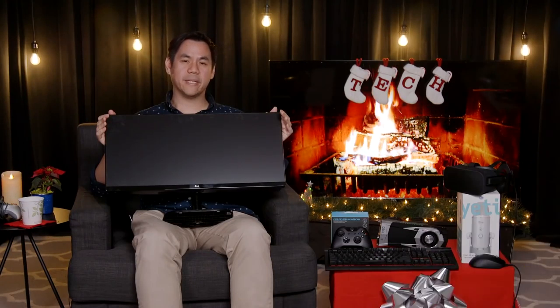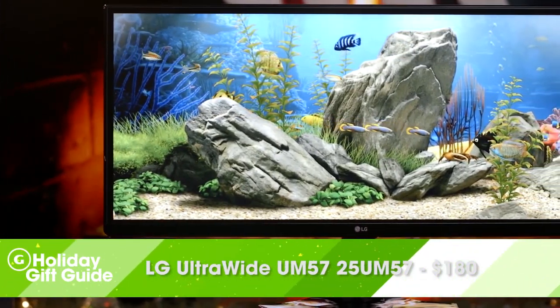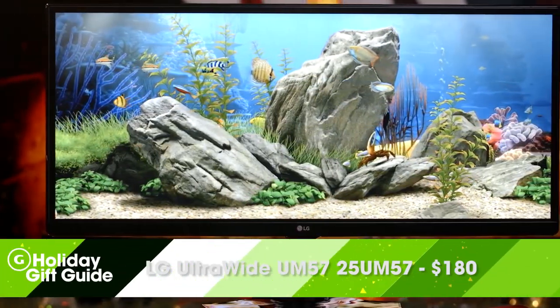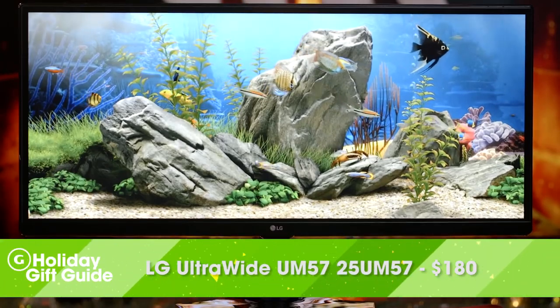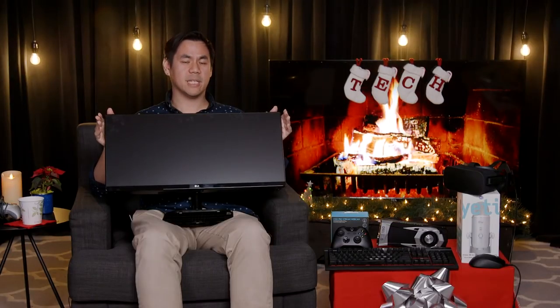For our gaming monitor, we're picking LG's Ultra Wide panel. With its 21 by 9 aspect ratio, it almost gives you an unfair advantage in games that support it. It also offers a 5ms response time, which is super quick, and comes with an IPS panel, which means it offers vivid colors and wide viewing angles. Best of all, you can get it for under $200.